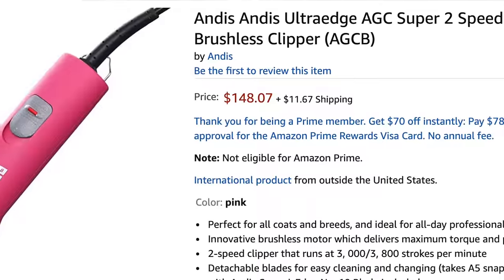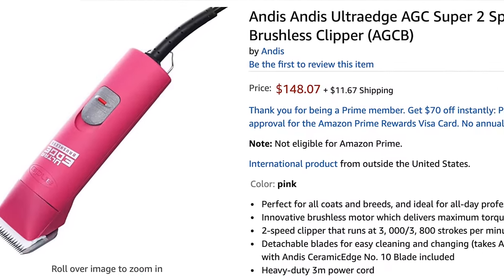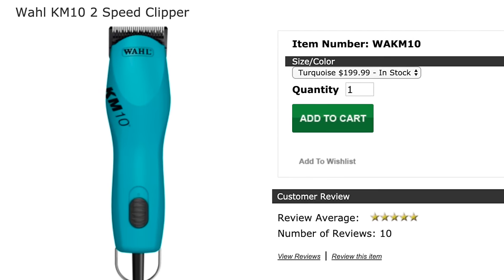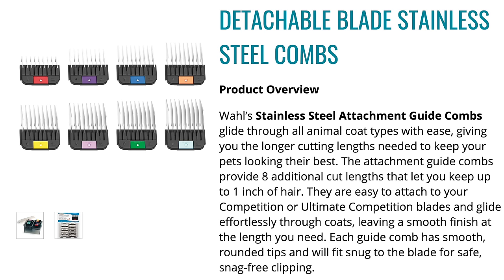My best clipper recommendation for you would be the Andis AGC two-speed clipper for the novice or home groomer, and the Wahl KM10 for the professional pet groomer or the intermediate home groomer. As a detachable blade type clipper, that gives you the versatility to choose your blade size or use quality snap-on comb attachments. This clipper type offers consistent power to the clipping blade, and the two-speed option is a must for the beginner groomer. The best detachable blade clipper on the market is the Wahl KM10. Hands down.